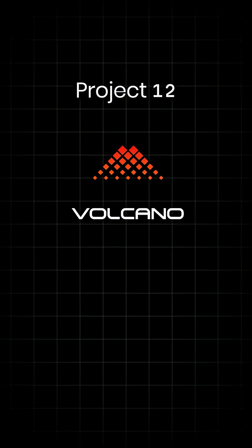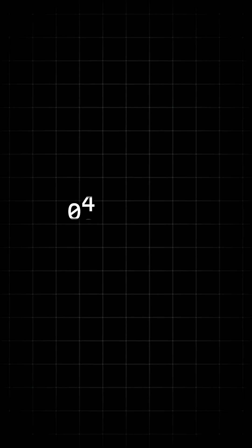All right, welcome cloud natives. We're here to talk about Volcano, which is project 12 of 35 in our 35 days of CNCF incubating projects.